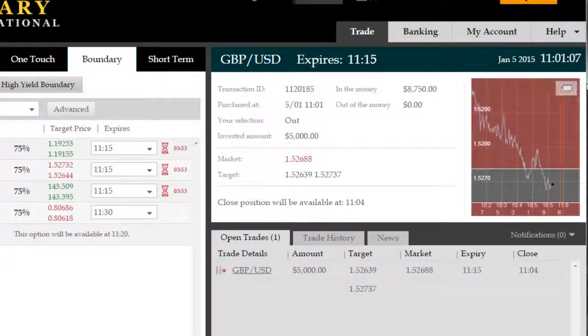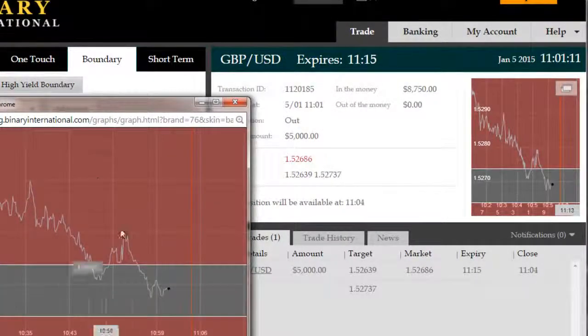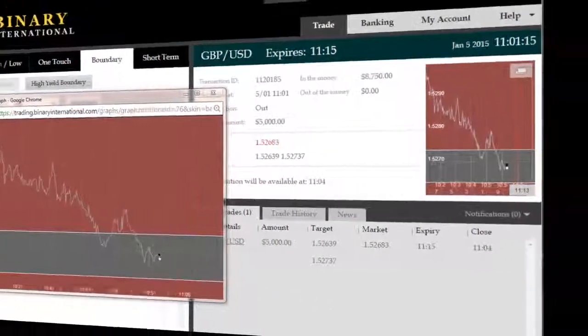And once we're into the trade, we'll come back to you just before expiry to show you the results. Just zoomed in on the chart here for better visibility. We're bang in the middle of the range and we'll come back to you shortly.